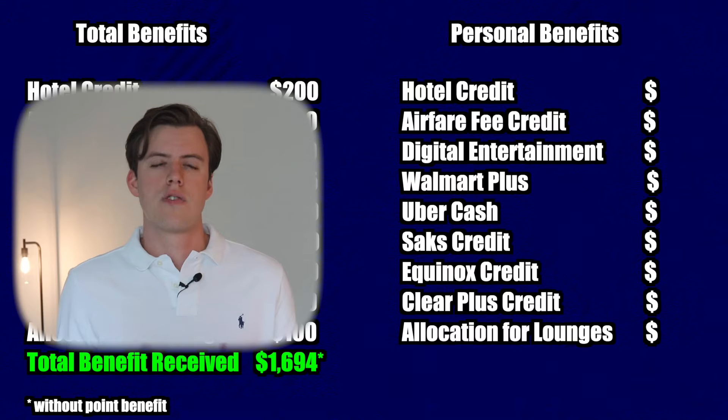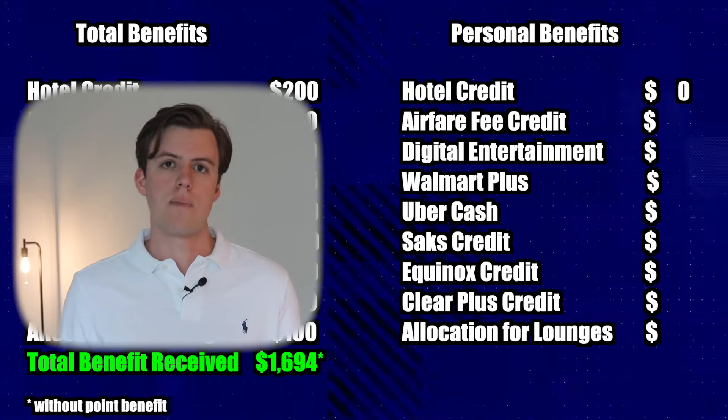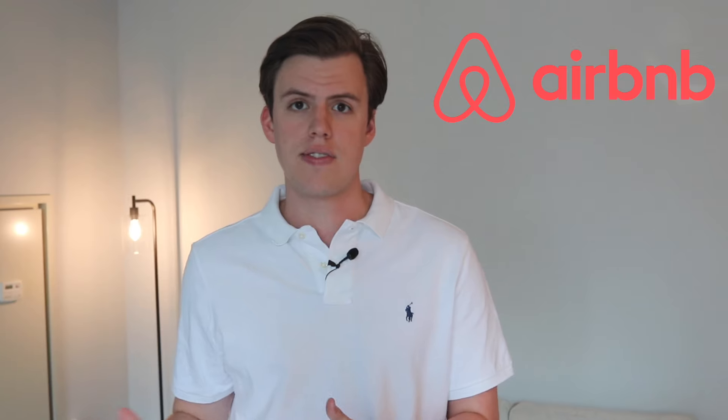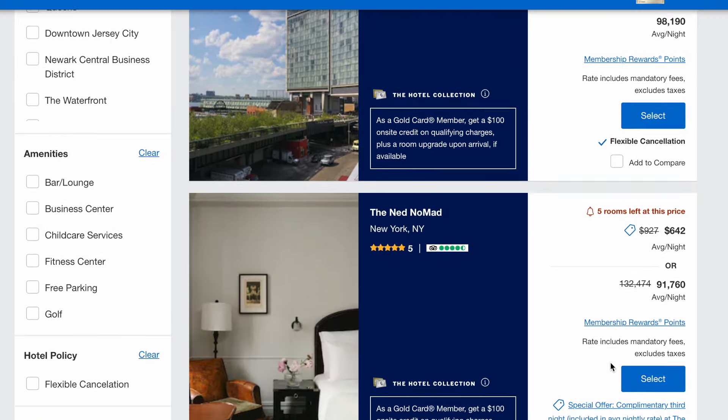For example, for the hotel benefit, I probably would not take advantage of this because whenever I travel, I'm still at the age where I split Airbnbs with friends. And if I were to stay in a hotel, I'd probably go for a really cheap option, which would probably not qualify based on the hotel collection that Amex has.